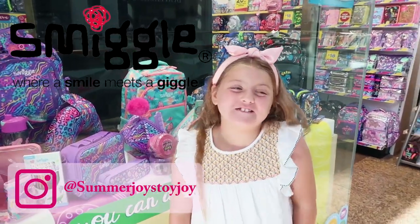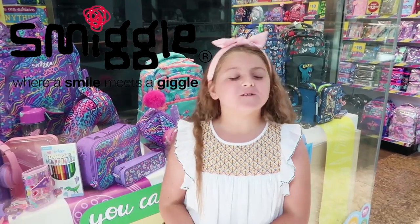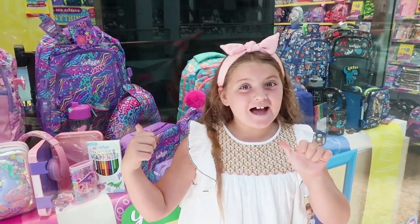Hi guys, welcome back to MJ's Tojo, and today I'm at Smiggle to get all my back to school things. Smiggle has always got it covered, so let's go inside.